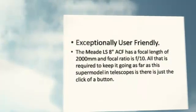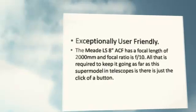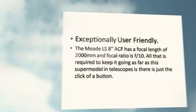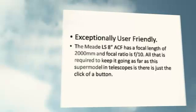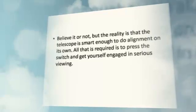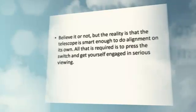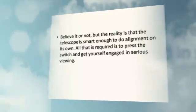Exceptionally user-friendly. The Meet LS-8ACF has a focal length of 2000mm and a focal ratio of f/10. All that is required to keep it going is just the click of a button. The telescope is smart enough to do alignment on its own. All that is required is to press the switch and get yourself engaged in serious viewing.